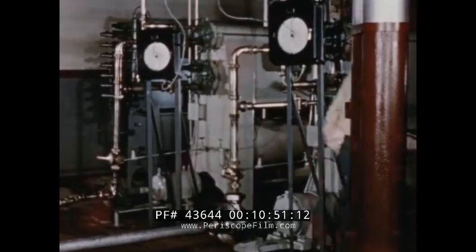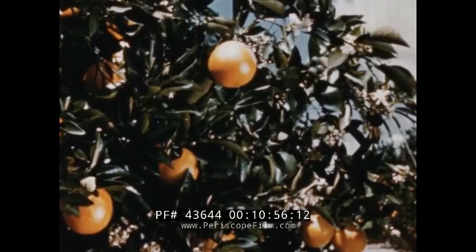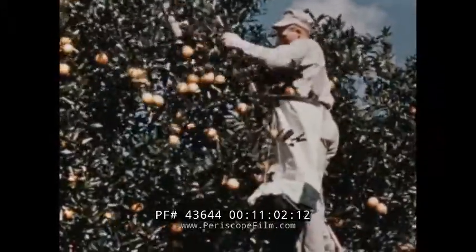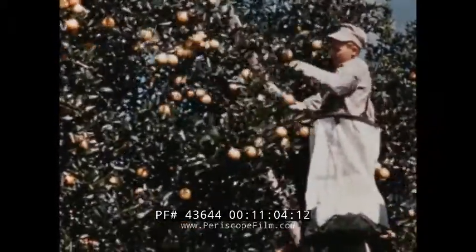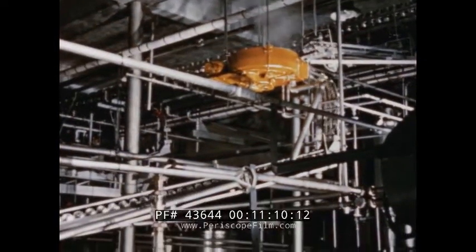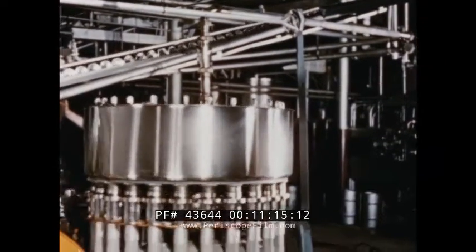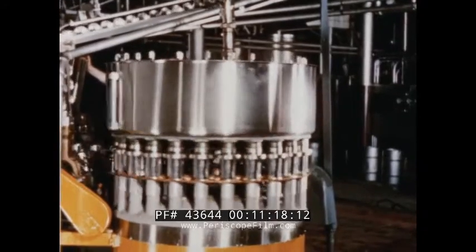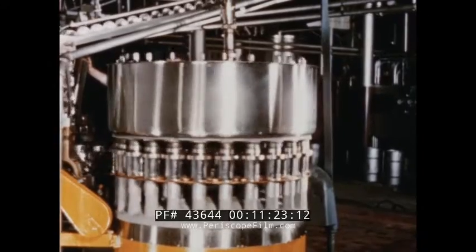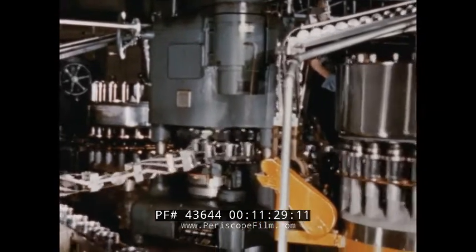Now the juice is all ready to be canned. The skin of the orange is nature's way of preserving all the goodness of the fruit until it ripens on the tree. But man has improved on nature — he's provided a container in which all that goodness can be sealed in indefinitely, or at least until we are ready to enjoy it. That's what canning really means to everyone. The modern machines canners use fill and hermetically seal juice in cans as fast as you can blink your eyes.